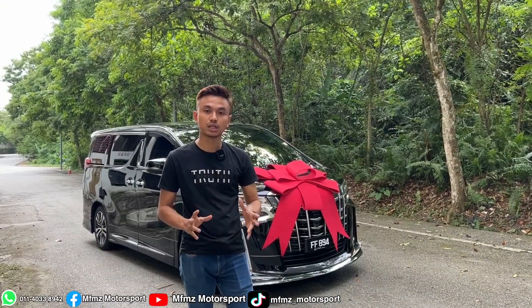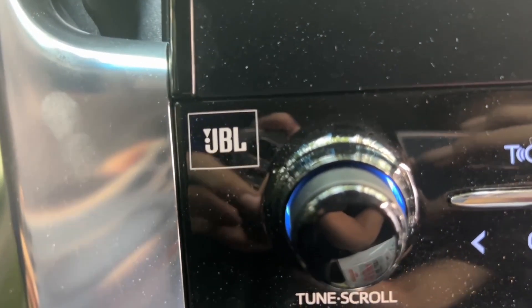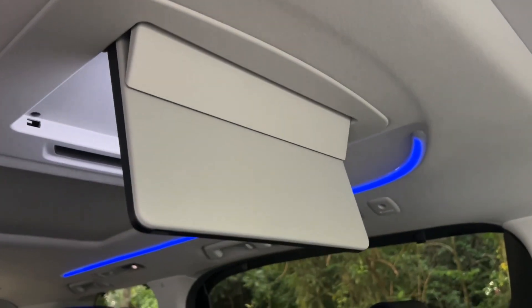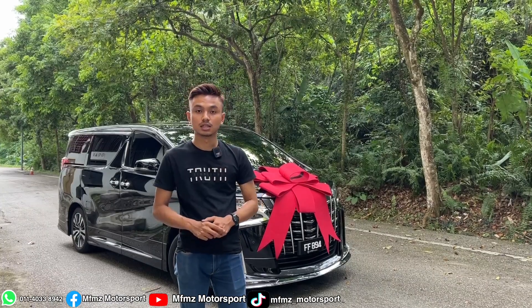As usual, when it's fully loaded, it comes with a JBL sound system with 17 round speakers. The best part is it comes with an auto flip roof monitor that is original and built-in specifically for the JBL spec. The second feature is the digital inner mirror.